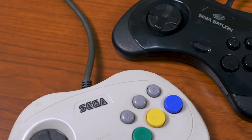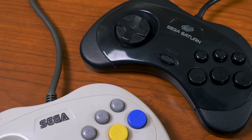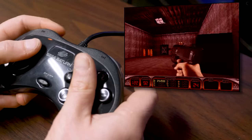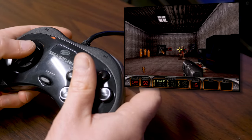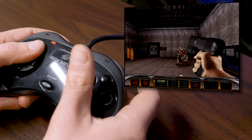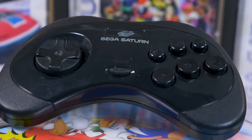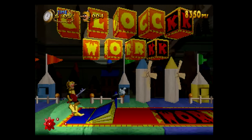Thankfully, this is one misstep they specifically sought to rectify when the Model 2 Saturn released in the US in 1996. The US controller was jettisoned, with the Japanese-style swooping in to save the day. What a relief. This was supposedly done to cut costs, but I don't think that anyone out there believes that this was the wrong choice.